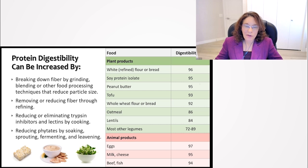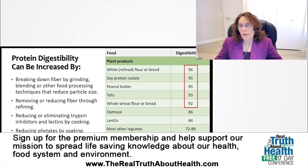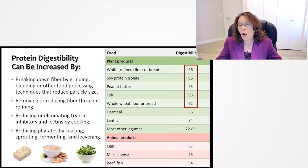Michael Greger has some excellent videos explaining why this theory is wrong. What I want you to notice here is that there are a number of plant foods that have really high protein digestibility. White flour bread is about 96% — you've removed the fiber. Soy protein isolate, where the fiber is removed, is around 95%. Peanut butter is also around 95%, because you've ground those peanuts down so the fiber becomes very small particle sizes.